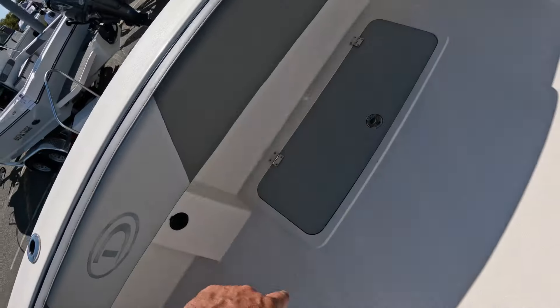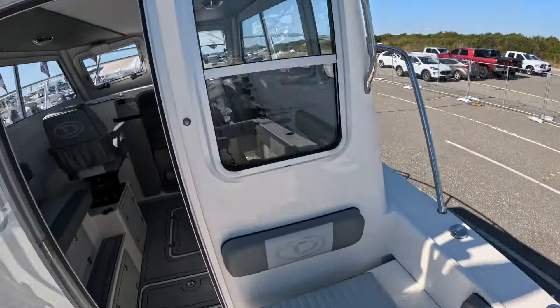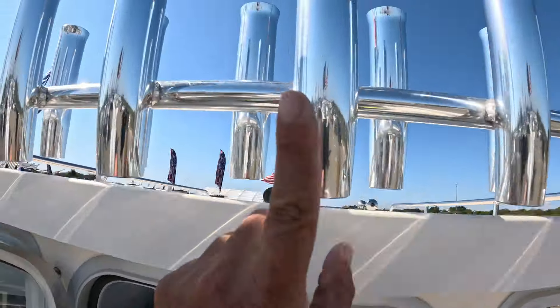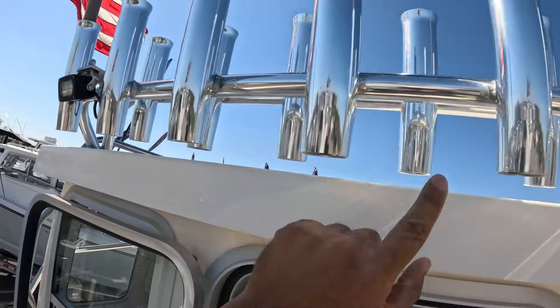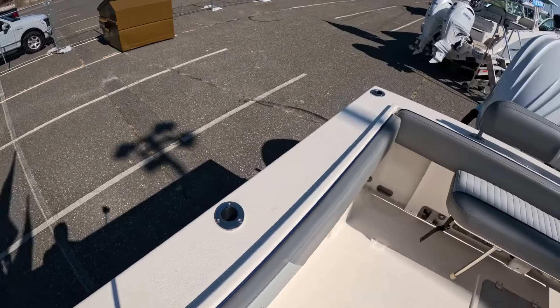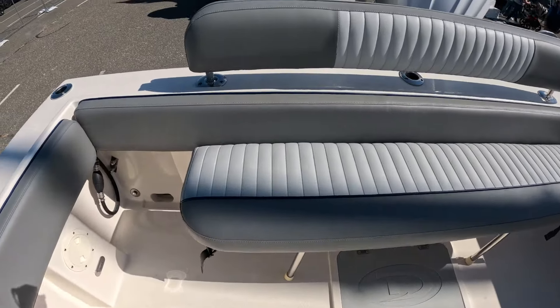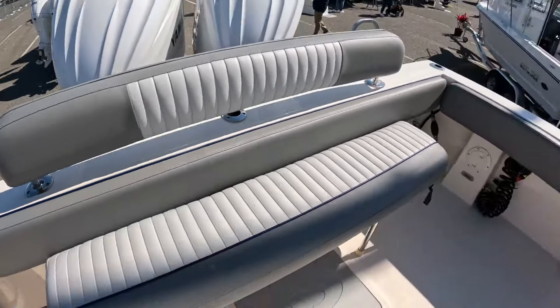Two more boxes on each side, more storage under here including a rear bench seat, and more rod holders than you'll ever need — seven on the outside, seven on the inside, so 14 rod holders just on that side. More rod holders on the gunwale and a bunch more in the back. If you remove the bench cushion here, you'd get a couple more.